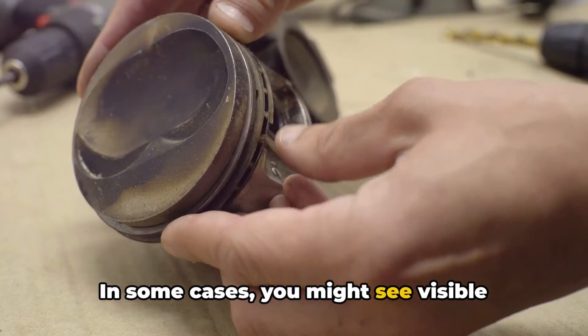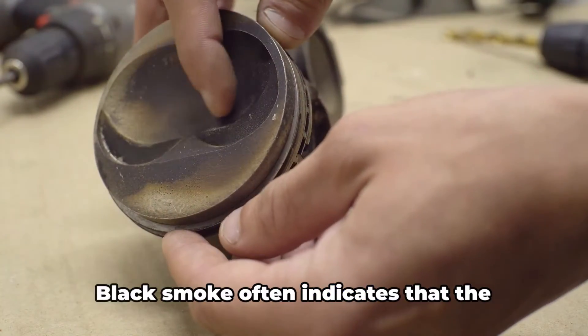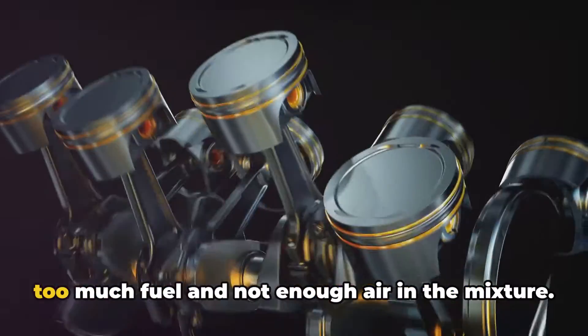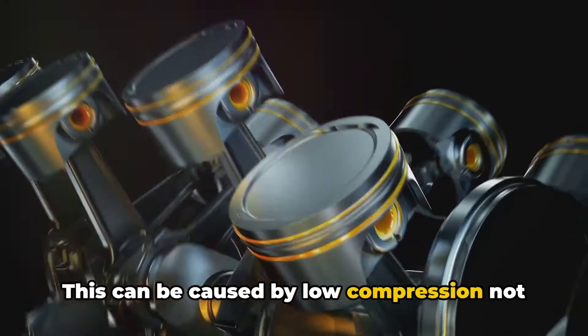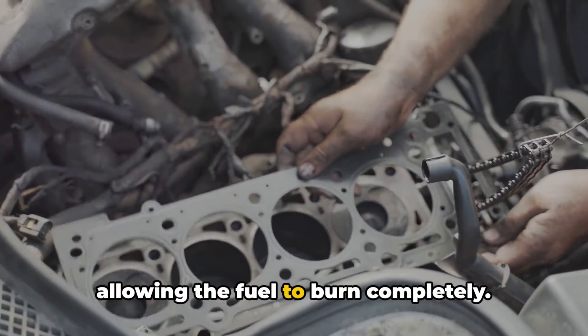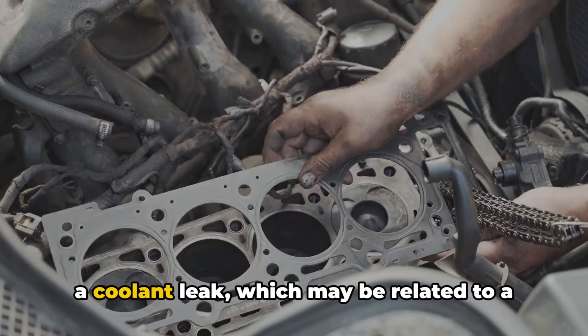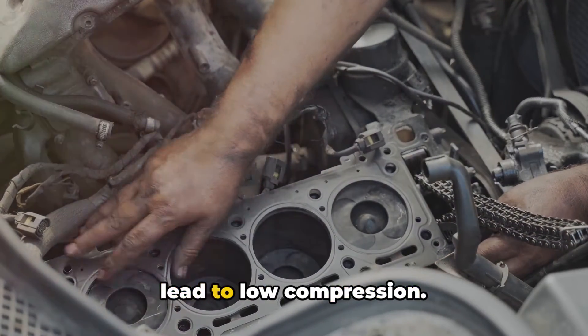In some cases, you might see visible smoke from the exhaust even if the engine isn't burning oil. Black smoke often indicates that the engine is running rich, meaning there's too much fuel and not enough air in the mixture — this can be caused by low compression not allowing the fuel to burn completely. On the other hand, white smoke can signal a coolant leak, which may be related to a head gasket failure, a problem that can lead to low compression.